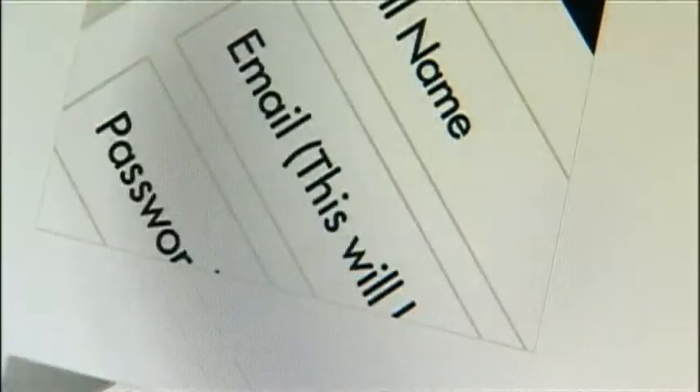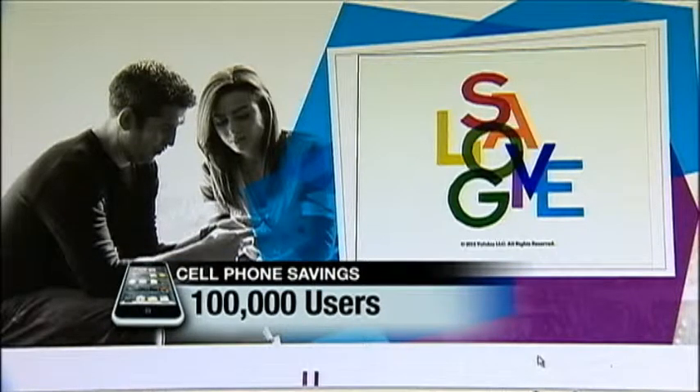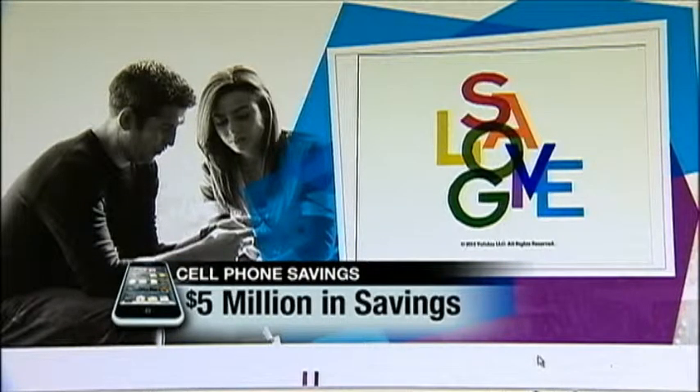In less than five minutes, their software analyzes your plan and gives you suggestions for a cheaper plan with your carrier. I'm buying eight gigs, I'm using two — I'm oversubscribed. The website went online in January and now boasts more than 100,000 users, resulting in $5 million in savings.